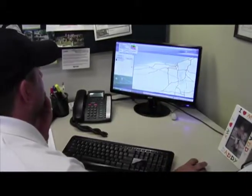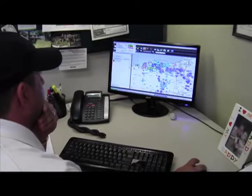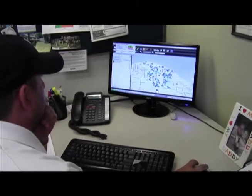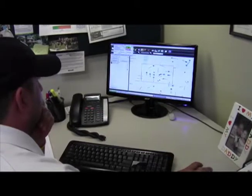Every day starts at Weepro headquarters with our operations manager going through visual maps of all our customers. From here, he selects groups of customers based on location and schedules them with each of our applicators.